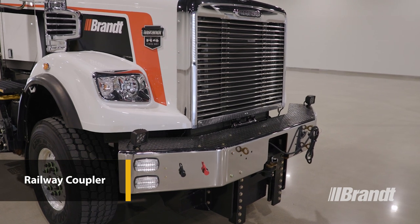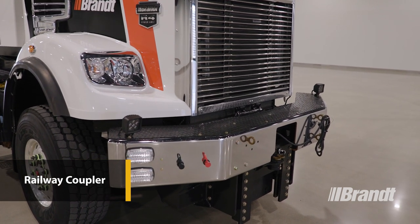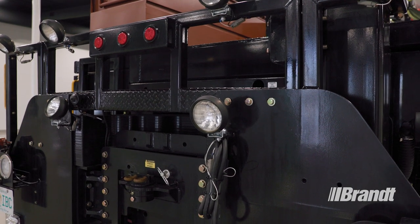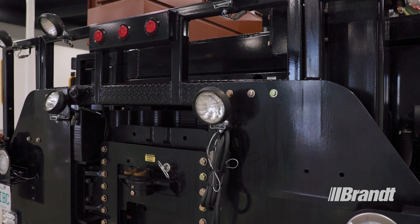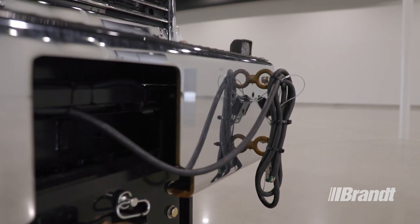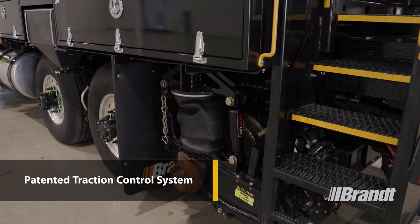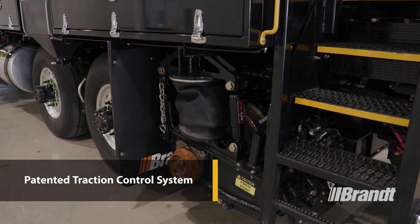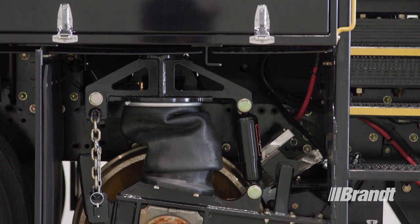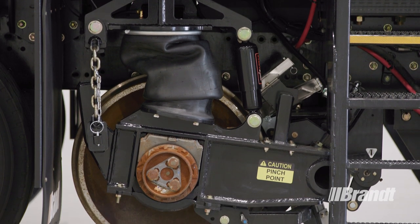The ERV is fitted with transit-style couplers that meet transit requirements, guaranteeing a safe and reliable linkage between the ERV and the passenger cars. The controls are mounted near the coupler for convenience. A patented traction control system provides the operator with control of the traction and maximum stability on rail, making it the safest and most effective way to move your transit cars.